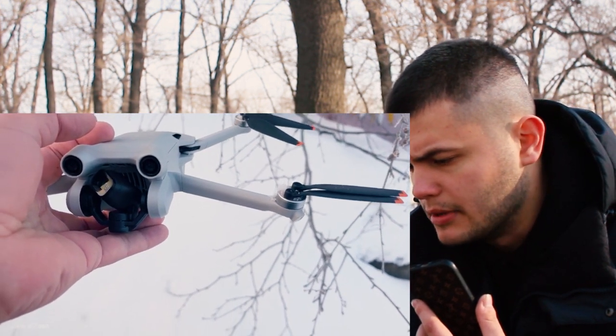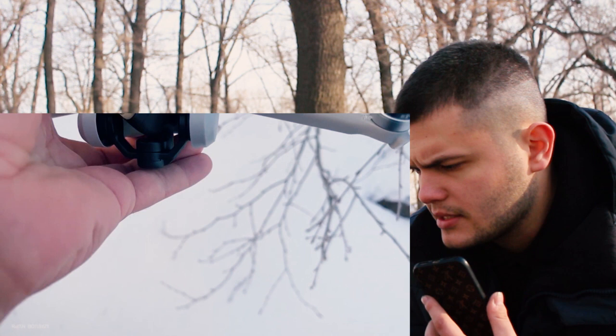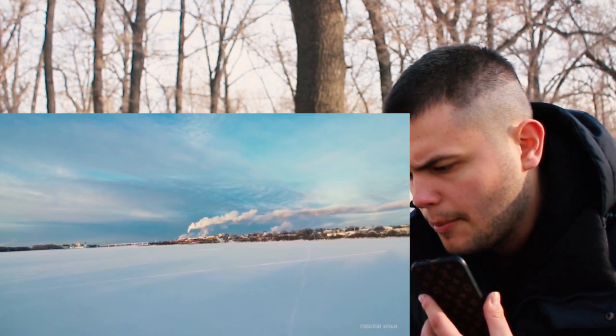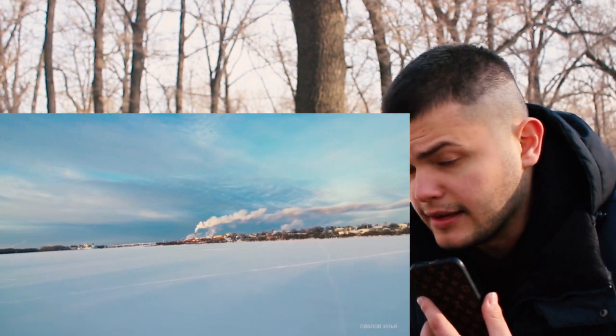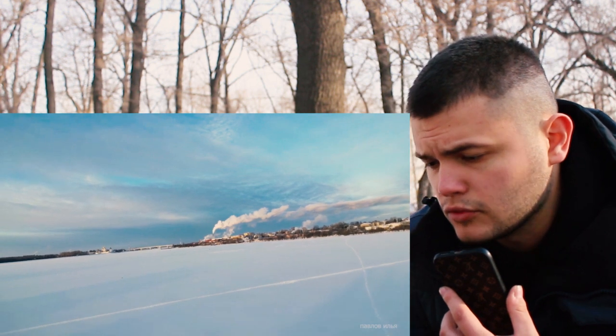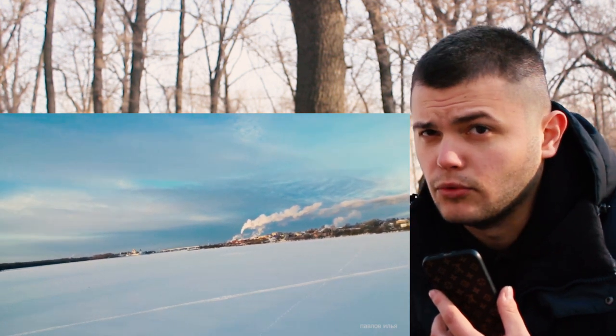The propellers turned out to be intact. But as you can see, something strange happened to the camera — it turned to the upper left side. And you can see from the camera image that the drone completely lost connection to my phone.